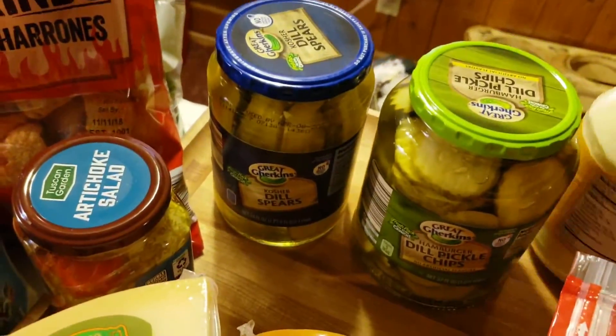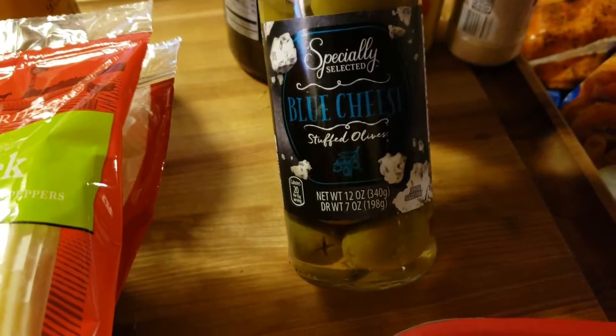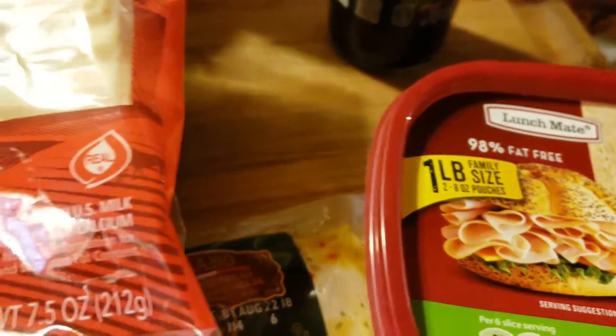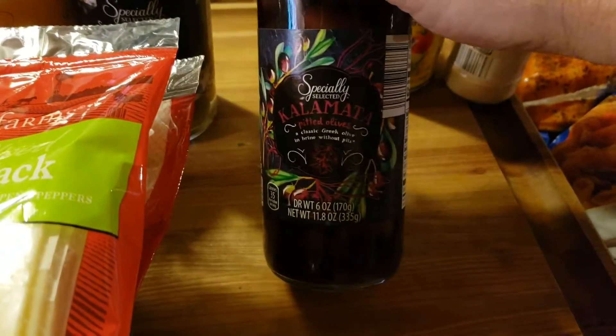Got dill pickle chips. Dill pickle spears. Another Duke's mayo. Blue cheese olives for my husband. Kalamata olives.